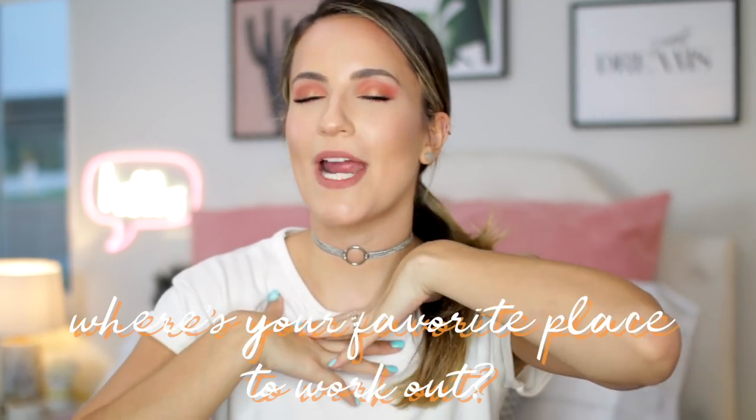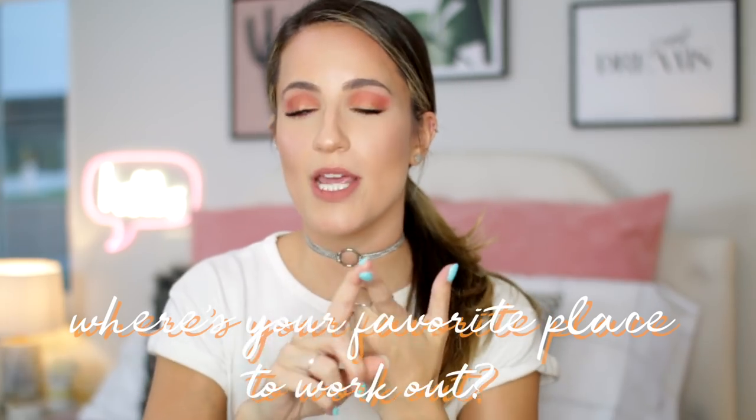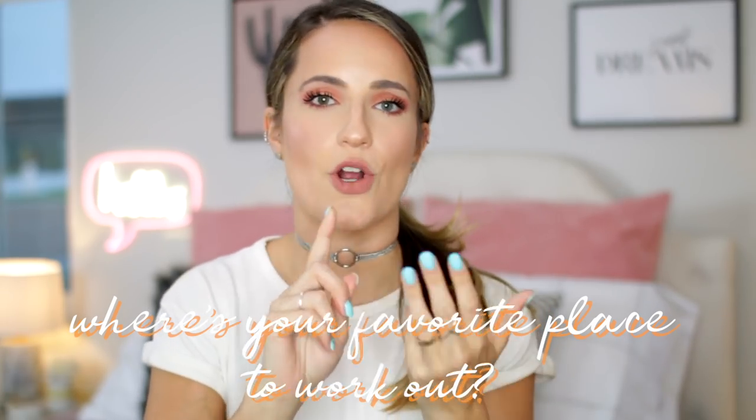Before we get into the video, leave me a comment down below letting me know where your favorite place to work out is — the gym, outside, or at your own house. I'm very curious because I've realized I like working out at home and in the gym. I really hate running outside, but I'm still trying to get in the flow of what my favorite thing to do is. So I'm curious to hear from you guys, and without further ado, let's get into it.